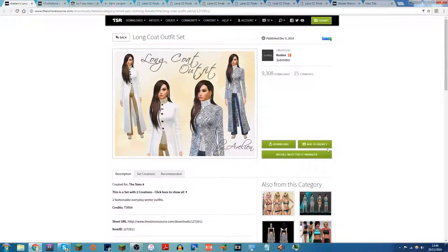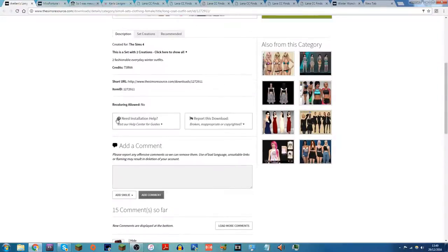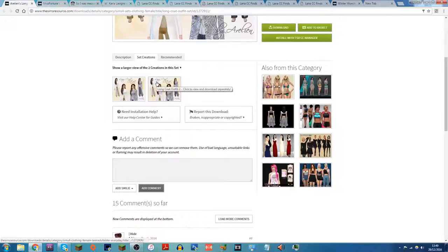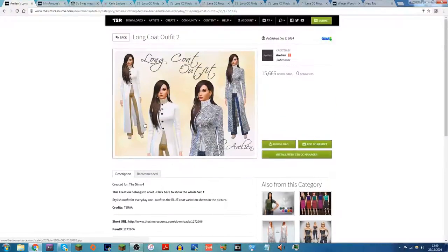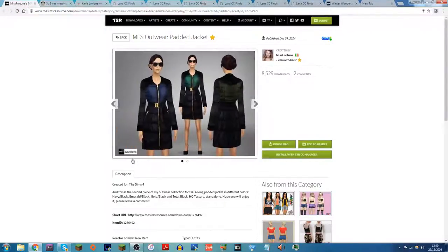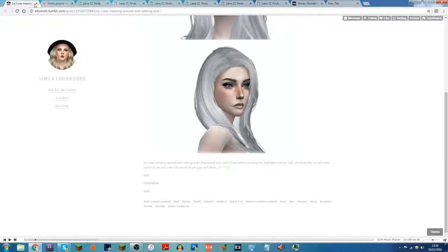Here we have a long coat — I think it comes under accessories. It's a set with two creations, and it looks like a full body outfit because it seems like the stuff underneath comes with it, so I'll get that. There's another coat here which is alpha, but I'm going to download and test it anyway. I do that quite a lot — I'm not too sure about things but I'll download them and see if I like them.